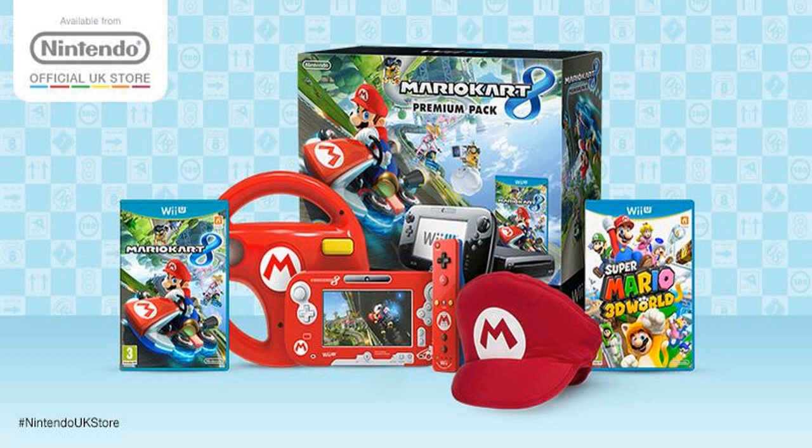At this moment in time there is no word on whether this bundle will be coming over to other regions around the world, but if you're living in the UK then you can buy this Wii U bundle.